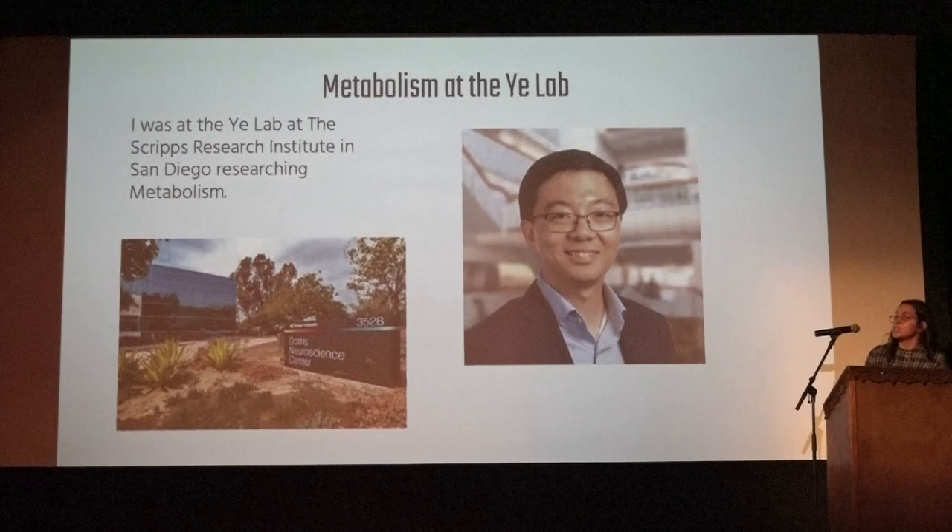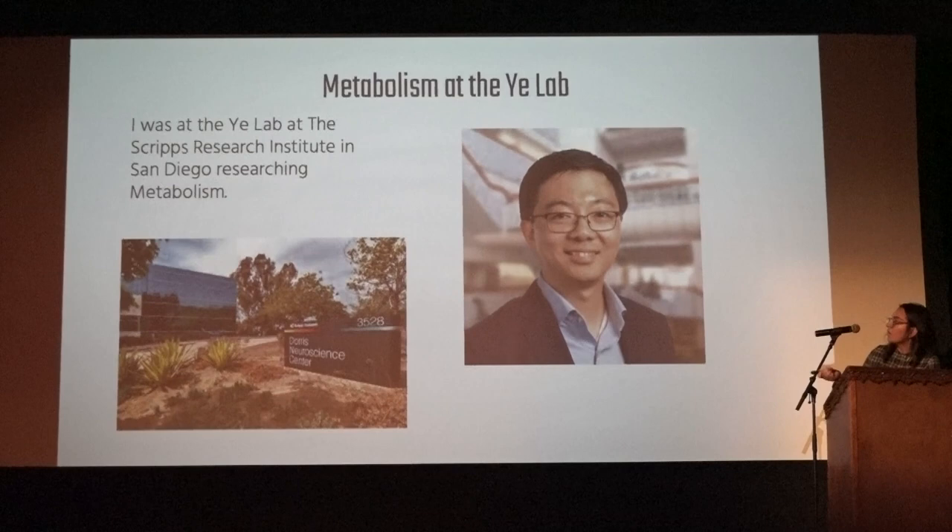I did metabolism research at the YI Lab. I was with Melina and Lily, but we all did completely different things. This was at Scripps in San Diego.